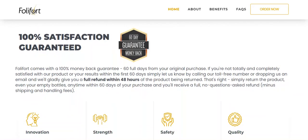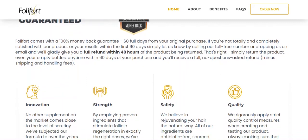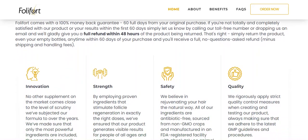The second information that I will give you about Follifort is that Follifort comes with a 100% money back guarantee, full 60 days from your original purchase. If you are not totally and completely satisfied with Follifort or its results within the first 60 days, just let them know by calling their toll-free number or sending them an email and they will fully refund you within 48 hours of the product being returned. Simply return the product, even the empty bottles, anytime within 60 days of purchase and you will receive a full, no-questions-asked refund, minus shipping and handling fees.